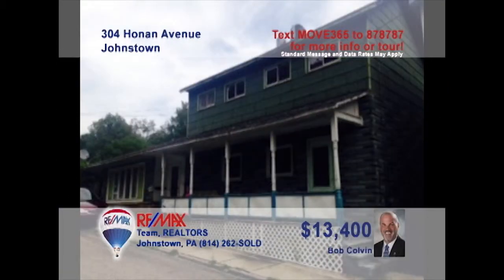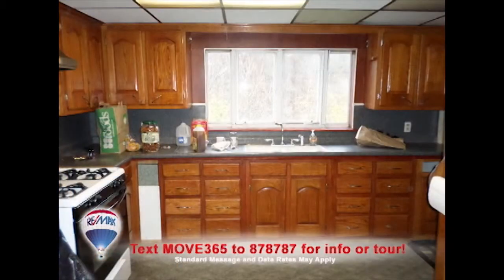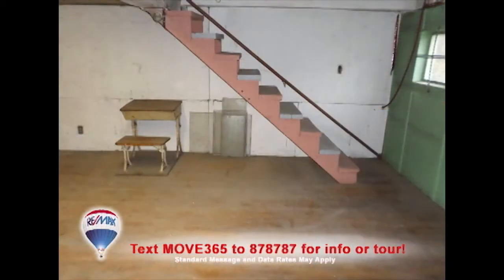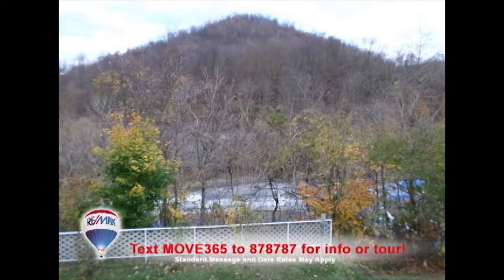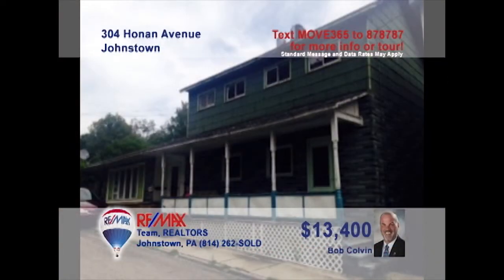Listing specialist Bob Colvin presents this Johnstown property in search of the right owner. Bring your toolbox and elbow grease to this four-bedroom home not far from downtown. You'll find a kitchen with wood cabinets, a ceramic tile bathroom, full unfinished basement, and beautiful views that dominate the backyard. Prepare it for renting out or make it a home of your very own. At this price, all the options are great. Contact a buyer agent to learn more.